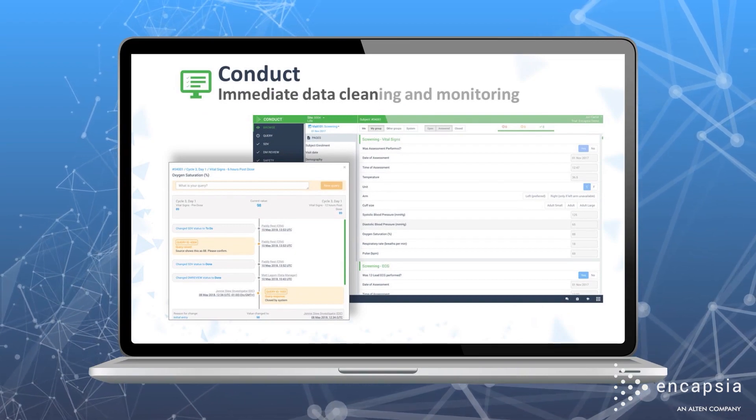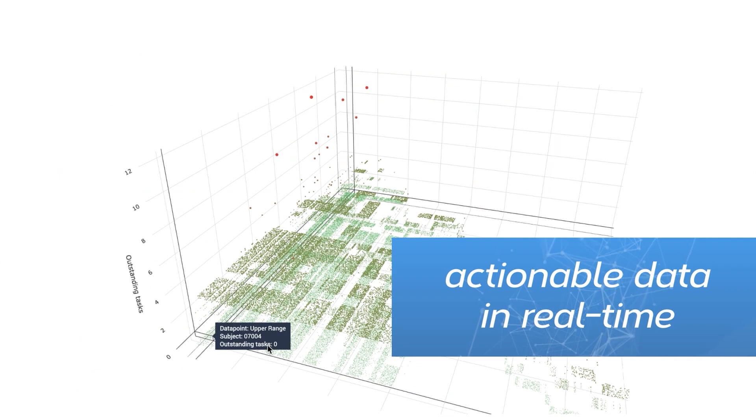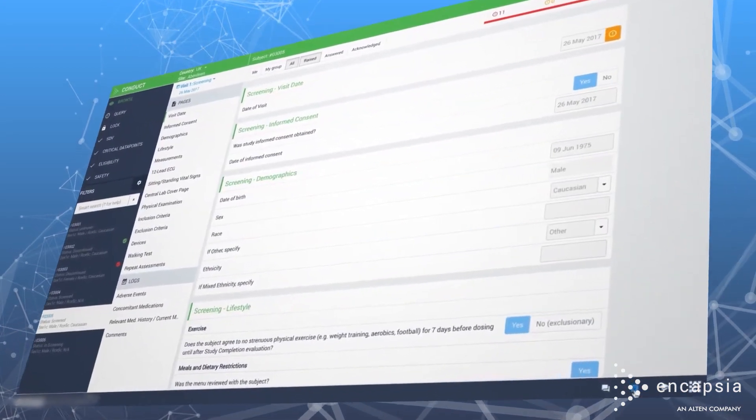Conduct makes data cleaning and monitoring easy. And Insights enables 3D visualizations and actionable data in real-time, all available in one revolutionary, purpose-built platform.